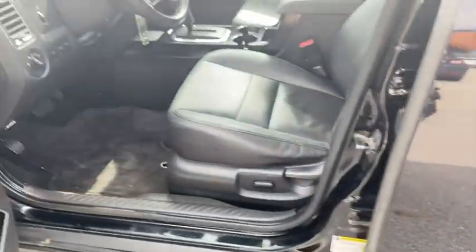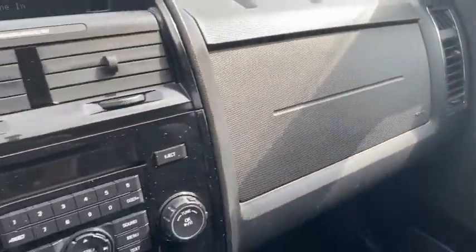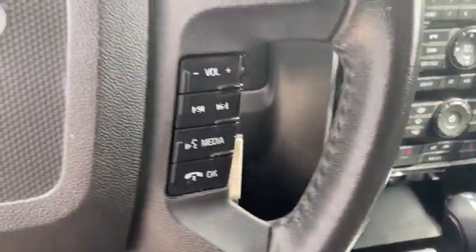Power windows, fog lights, heated front seats, brake assist, overhead console, panic alarm, Sirius satellite radio, remote keyless entry.